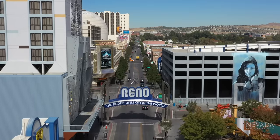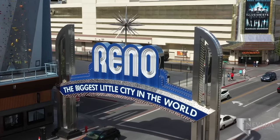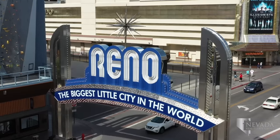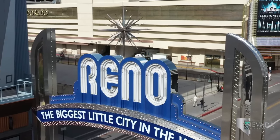The Reno Arch is an iconic marker of the city standing above Virginia Street. In 2018, the city changed the arch's scheme from red and gold to blue and silver to support the University of Nevada, Reno.